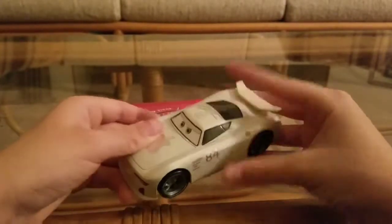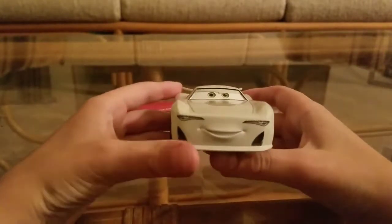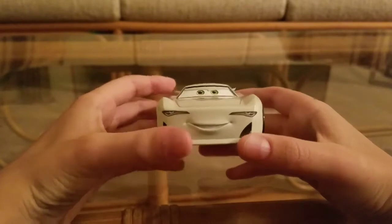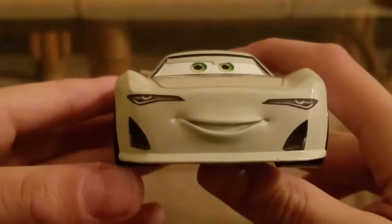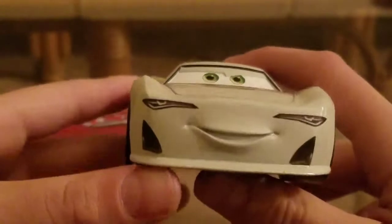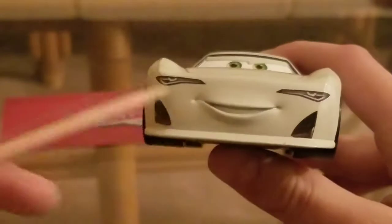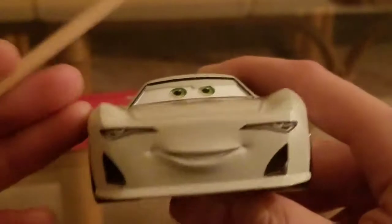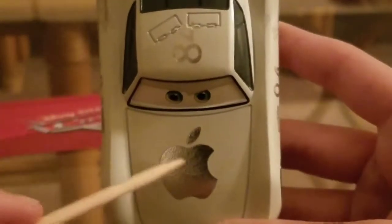I have him all out of the box. Let's look at his expression — he has a nice happy expression, unlike the Mattel die-cast where they just have him looking sad, with grim expressions. There are nice air vents, and it's weird that they didn't color his mouth — I guess it's supposed to just be teeth. Nice headlights, and a nice Apple logo right there, which is kind of reflective and metallic.